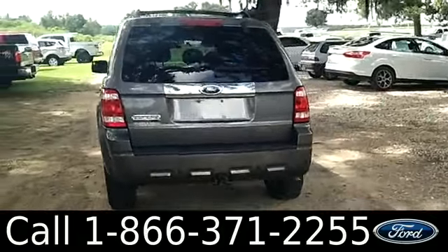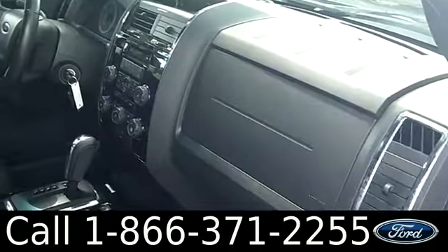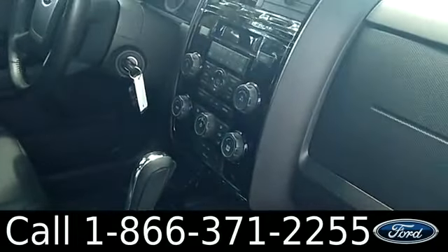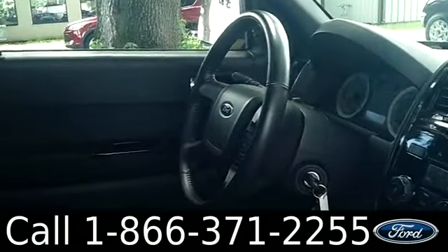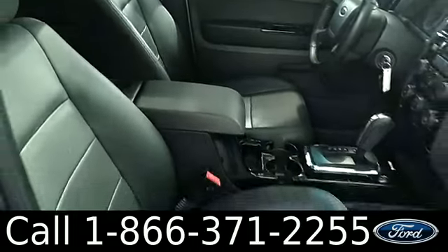Now let's check out the inside. The interior is in nice condition and you have a lot of cool features including Microsoft Sync, satellite radio, heated front seats, driver information center, sunroof, and you also have cruise control, power windows, locks and mirrors, power driver seat, and the seats are leather.